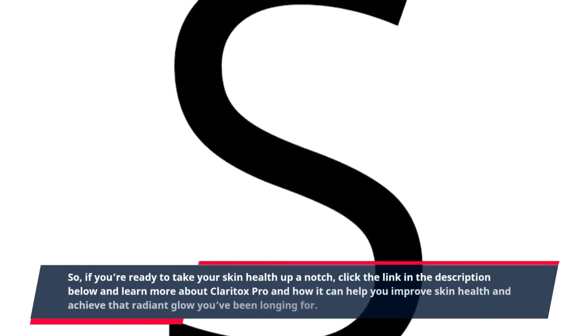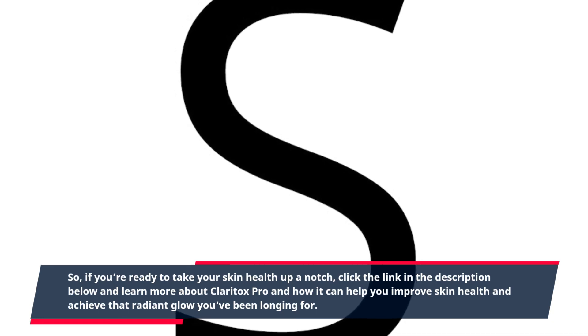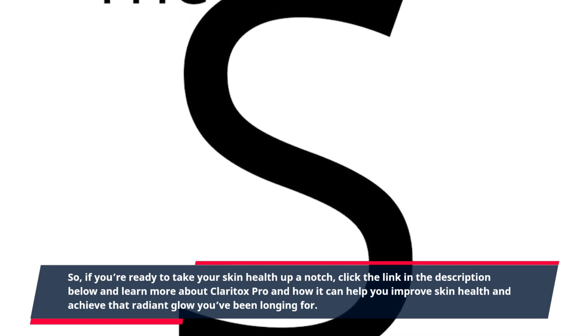So, if you're ready to take your skin health up a notch, click the link in the description below and learn more about Claritox Pro and how it can help you improve skin health and achieve that radiant glow you've been longing for.